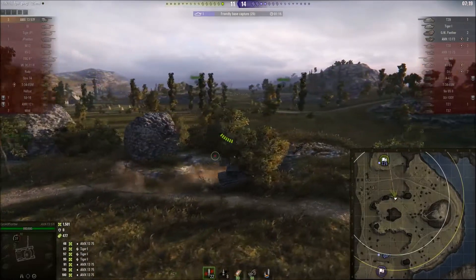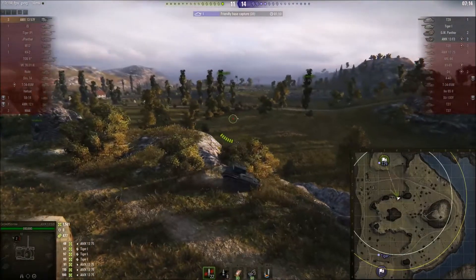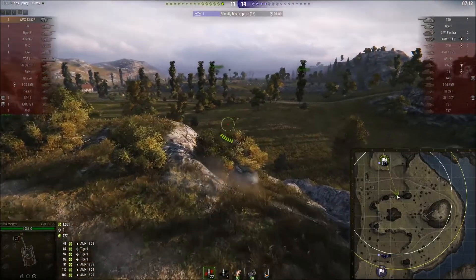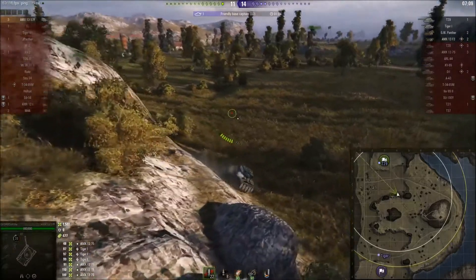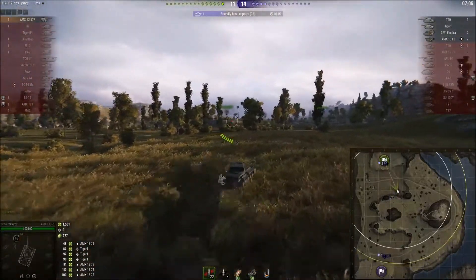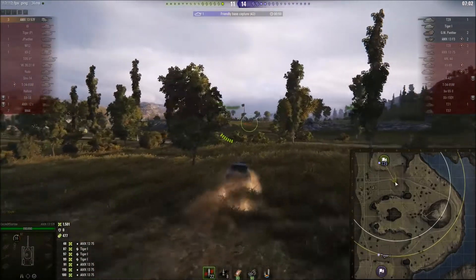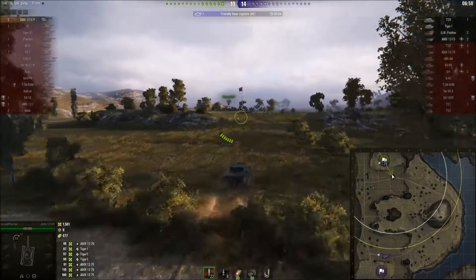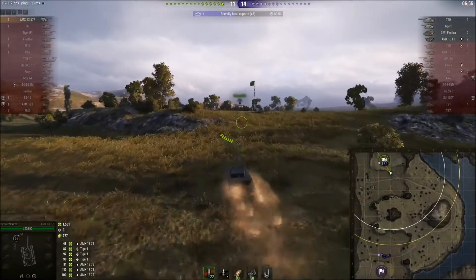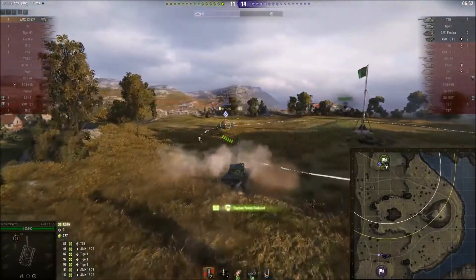If someone is capping at base, it's going to be that T29 — you don't need to be a genius to work that out. The T29 is not an idiot though; he's not pulling the trigger and revealing his position, so Circle is either going to have to go for it. The T29 was on about 350-odd health the last time we saw him. Circle has enough damage in his magazine to kill this guy. He'll probably take one hit from the T29, but as long as he doesn't get hit by artillery that shouldn't be the end of the world.